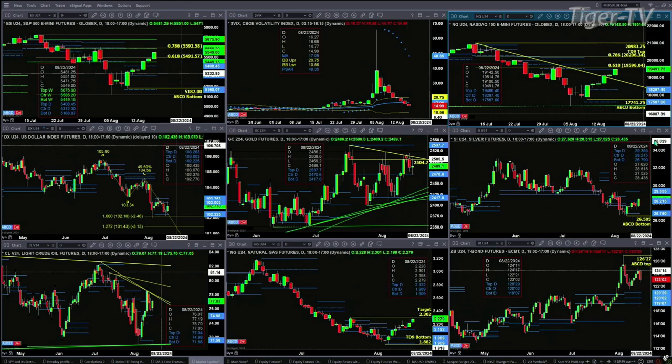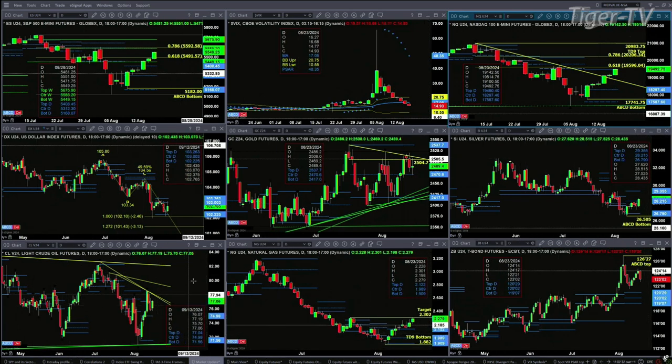Silver — you can see the nice move here in silver. Just a consolidation within its profile. Price target to the upside would be $29.35.